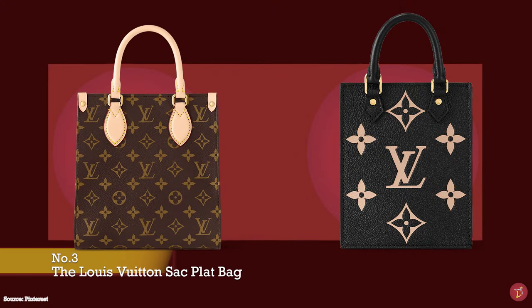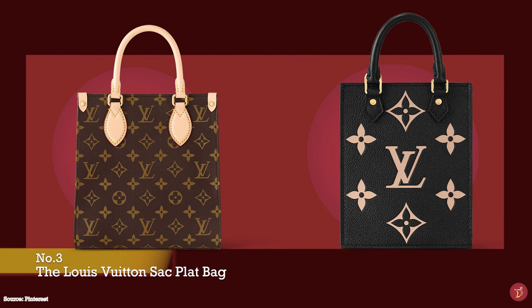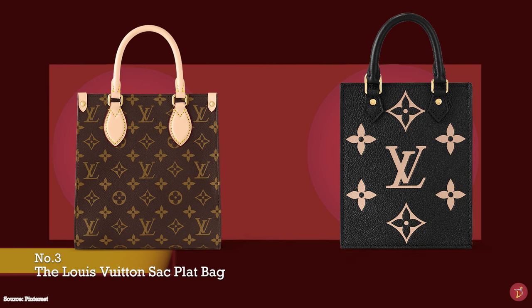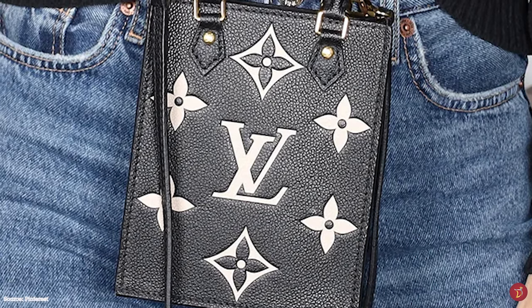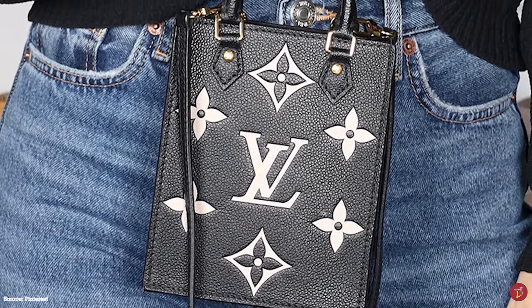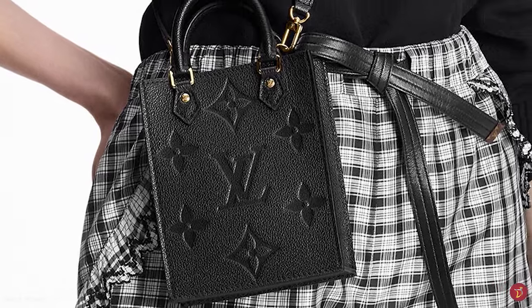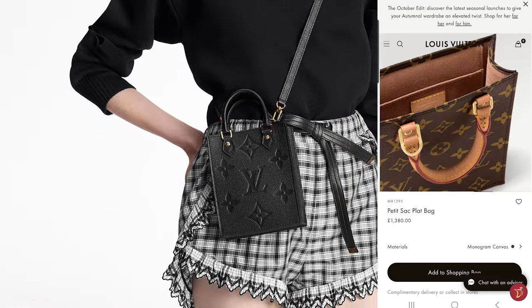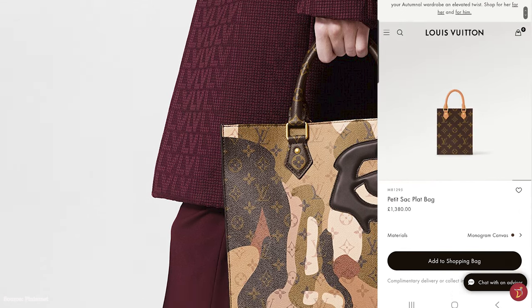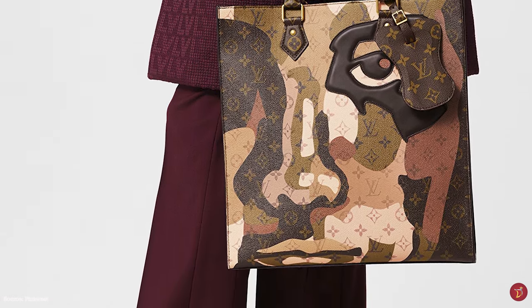The Louis Vuitton Sac Plat bag was first launched in 1968, a bag design akin to a shopping tote. The original design was supposed to be folded and used as an additional bag kept inside your luggage trunk, then used when needed at your destination. The most recent version was re-released in 2020 — a lightweight bag with a sturdy rectangular or squarish silhouette shape, a beautiful vintage-inspired design, and opens up to a microfibre lining with a distinct red microfibre lining in some variations.